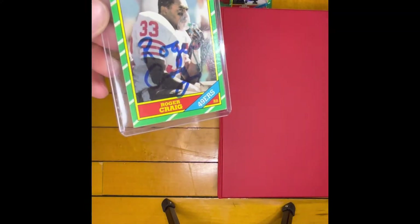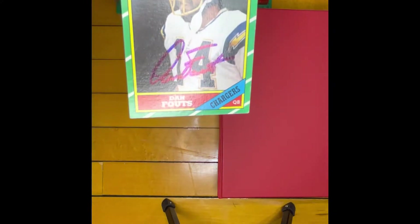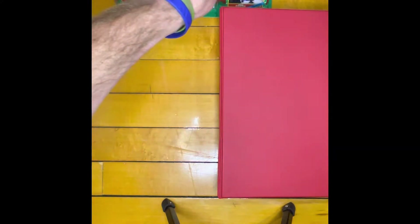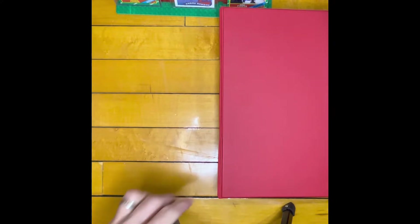This is actually a Roger Craig that I sent TTM and got back. We also have a Dan Fouts from the same set — two cards signed that are just extra. I would like to show you the set I bought, and at the end of this video I'll tell you how much I paid. I think you're going to be impressed by the price. Let's take a look.